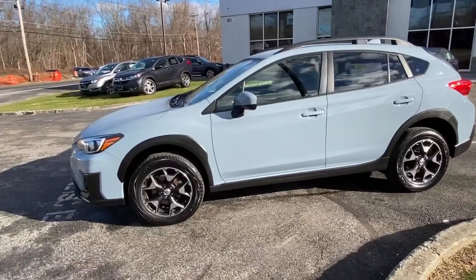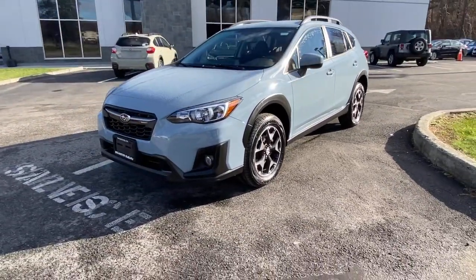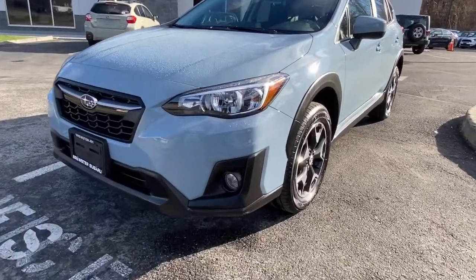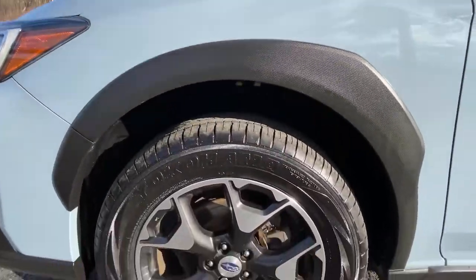These are just some of the great options this vehicle comes with: keyless entry, leather steering wheel, rear spoiler, traction control, intermittent wipers, cruise control, power windows, and power steering.